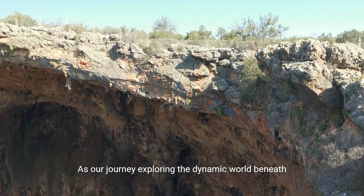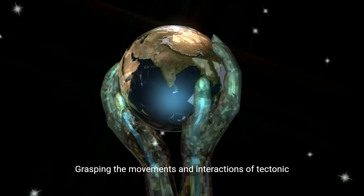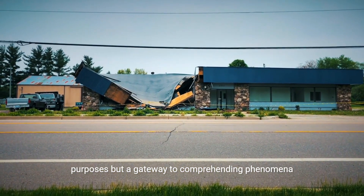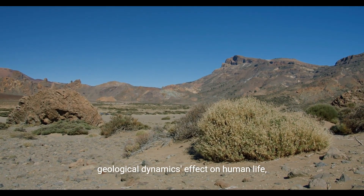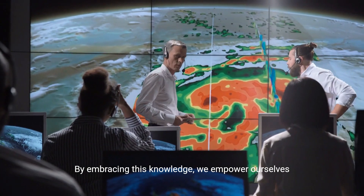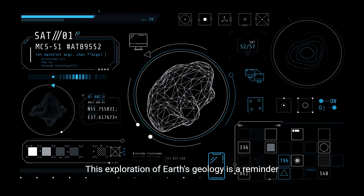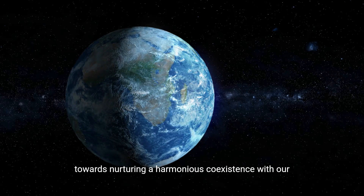As our journey exploring the dynamic world beneath us concludes, we reflect on the profound insights gained regarding Earth's geological processes. Grasping the movements and interactions of tectonic plates enriches our appreciation for the symphony of forces shaping our planet's surface. This understanding is not merely for academic purposes, but a gateway to comprehending phenomena that awe and impact humanity. It highlights the importance of recognizing geological dynamics' effect on human life, fostering a connection with Earth that transcends mere inhabitants. By embracing this knowledge, we empower ourselves to anticipate natural disasters, manage resources wisely, and protect our sustaining environments — a reminder of our collective responsibility towards nurturing a harmonious coexistence with our planet.